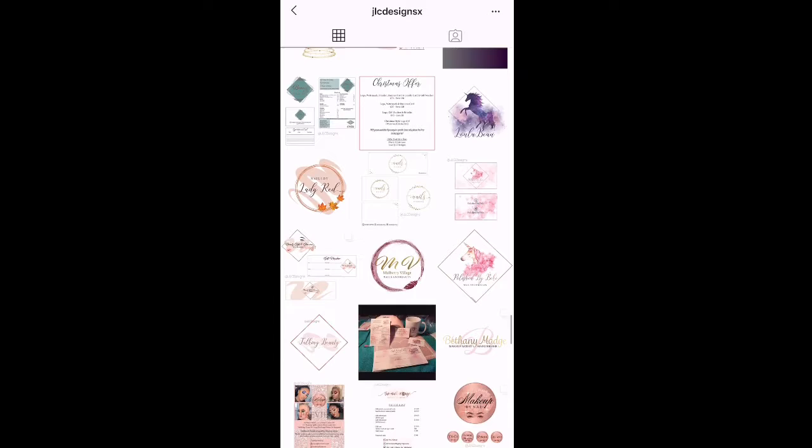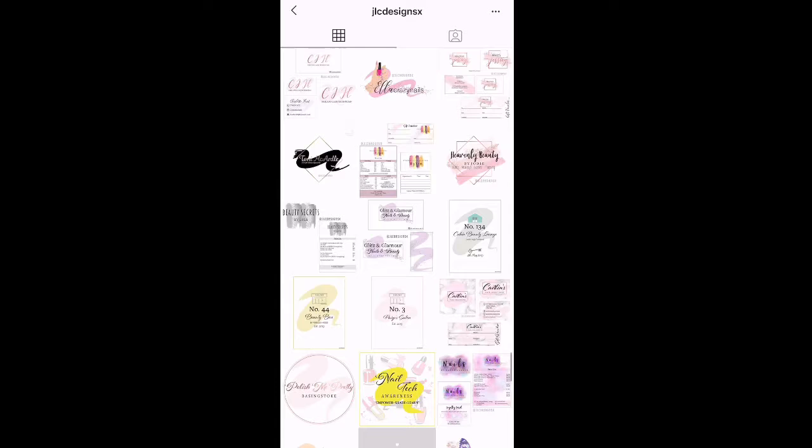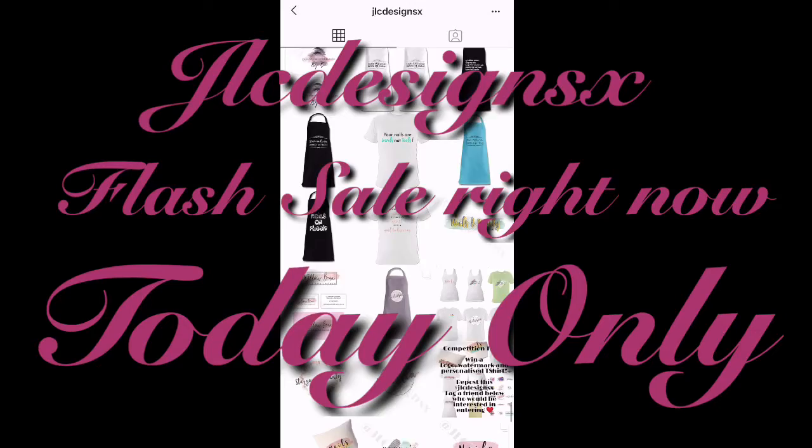Hello my loves and welcome back to another video. In today's video I'm going to be showing you some of my watermarks and logos that I've gotten from my beautiful friend over at JLC Designs X on Instagram. I have become a brand ambassador for her — she is a smaller based company but she is doing some huge amazing things. I would definitely recommend this a hundred percent, she is super talented.